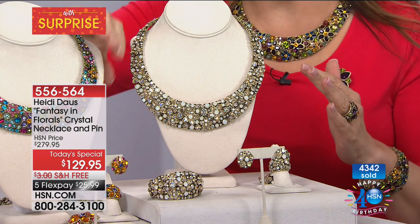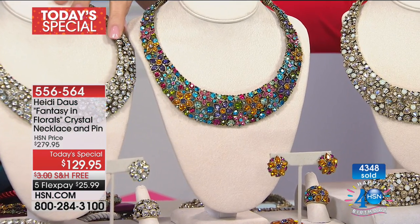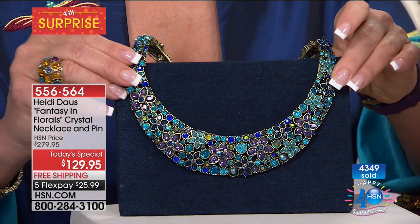One more time — this is the champagne, I have on the carnelian, this is the bright multi which our lovely Heidi has on, this is the clear — a must-have — and that's the blue violet on its way out. But still, you have a shot at it if you're with us immediately.